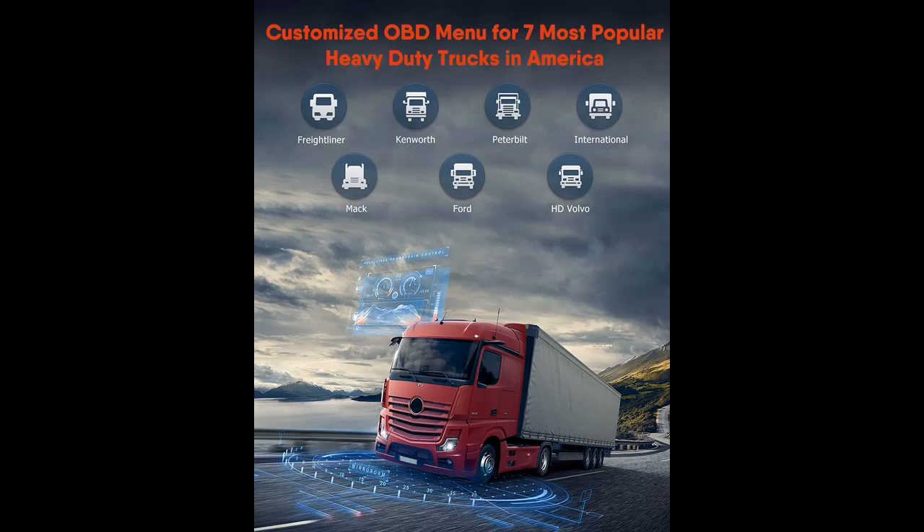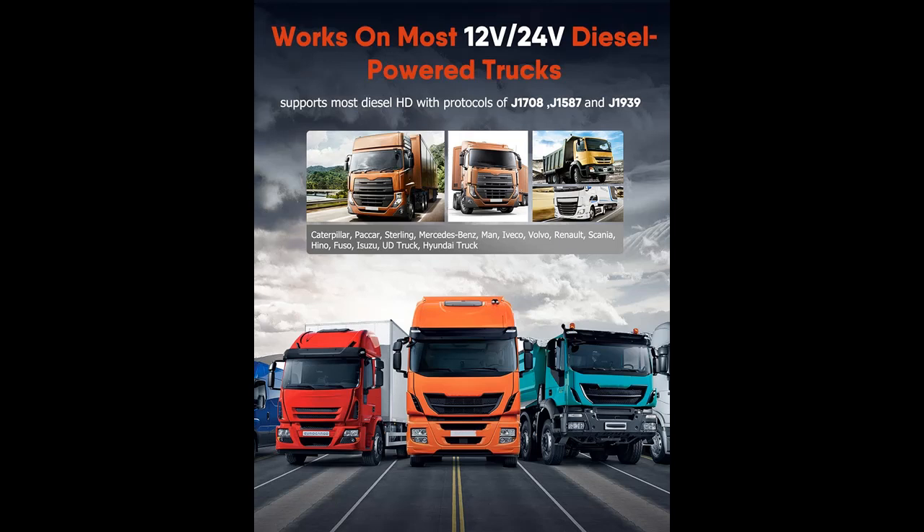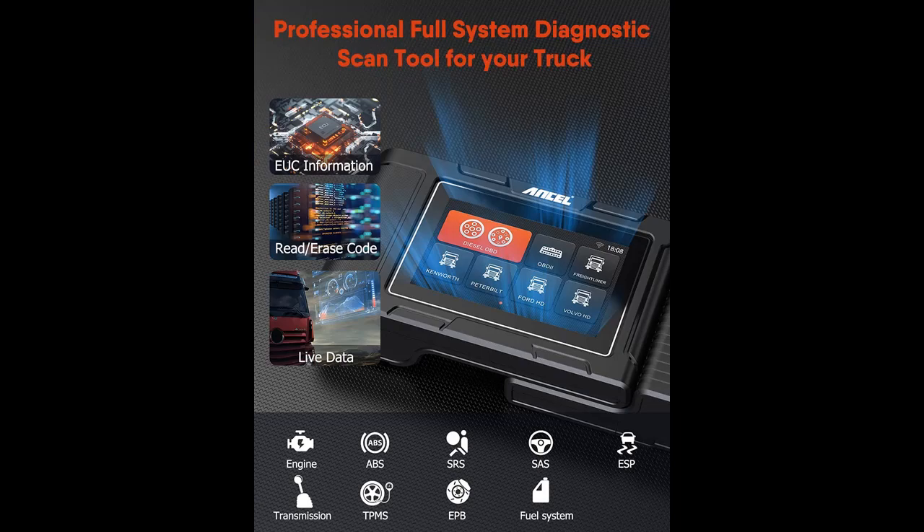Highlight features overview includes a user-friendly and customized diagnostics menu for Freightliner, Kenworth, Peterbilt, International, Mack, and Ford truck models. It provides DIYers and truck owners with a convenient tool with OEM-level diagnostics, allowing you to detect vehicle problems and target them for maintenance.